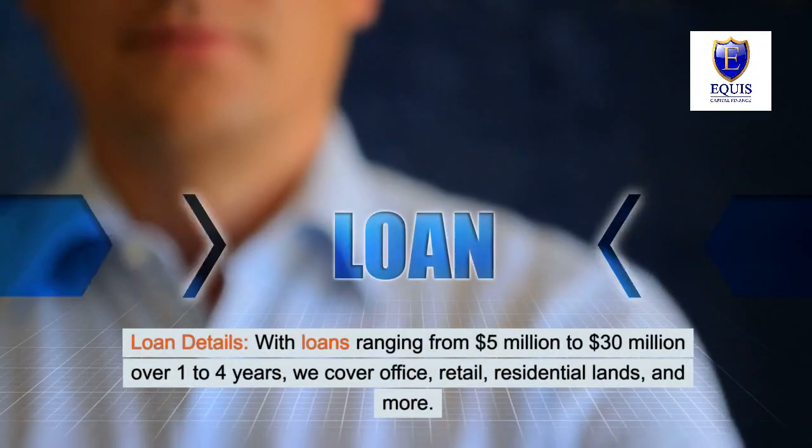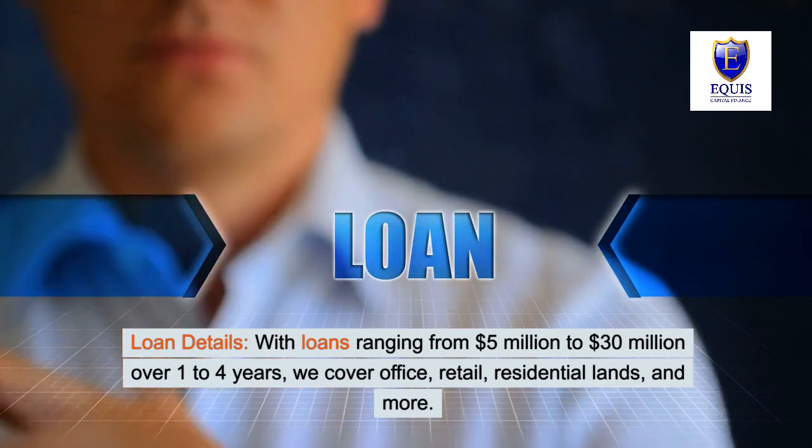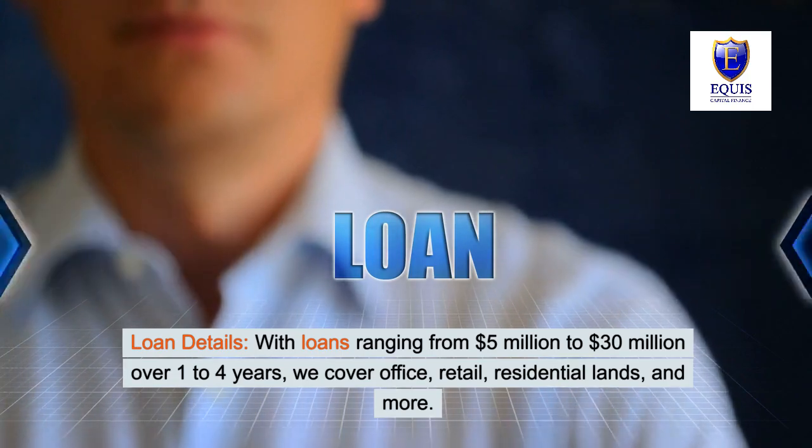With loans ranging from $5 million to $30 million over 1 to 4 years, we cover office, retail, residential lands, and more.